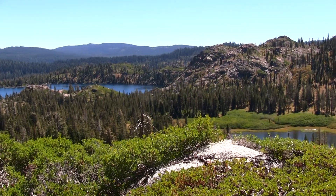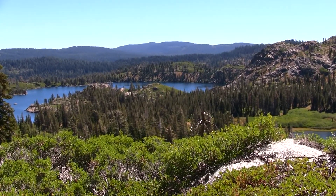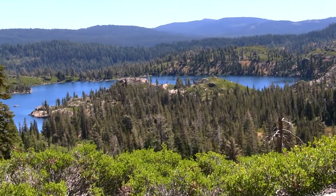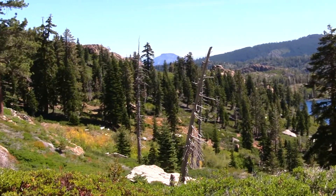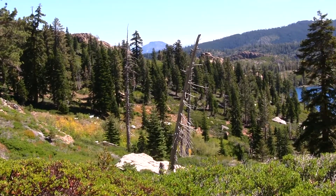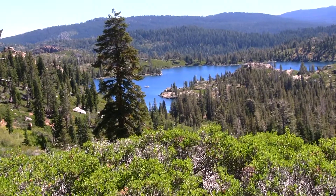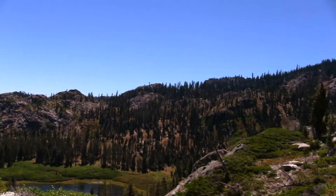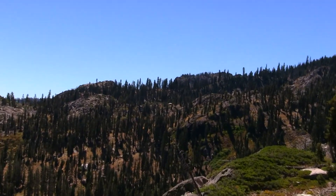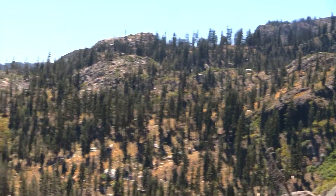We're almost reaching the top of Mount Elwell here. I just want to show you a bird's eye view before I get to the top. It's pretty awesome — this is one long hike. You've got to be really fit to do a hike like this, hiking through these mountains, otherwise you're going to be up a creek.